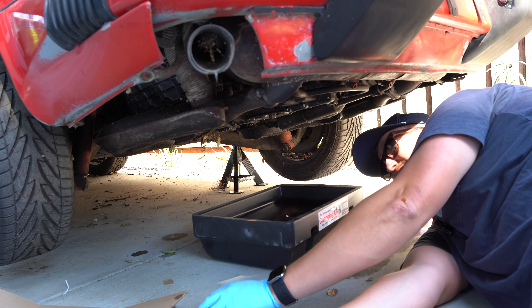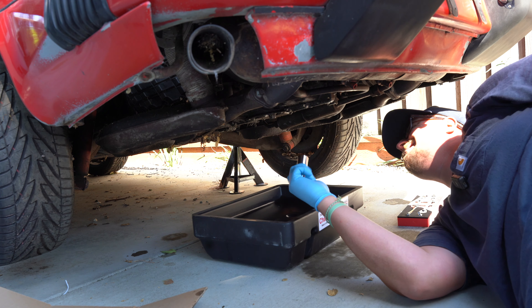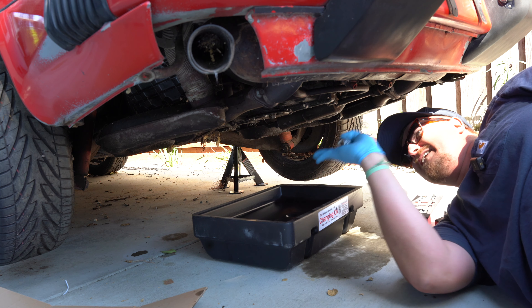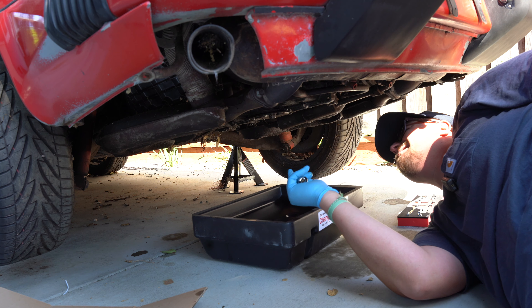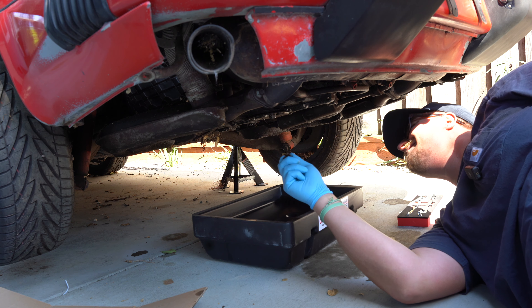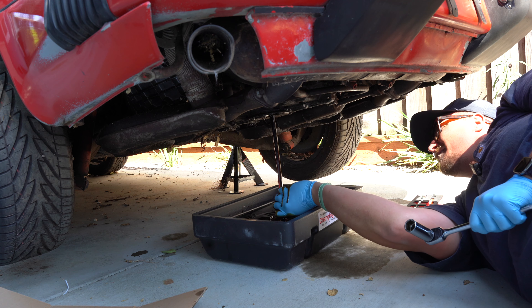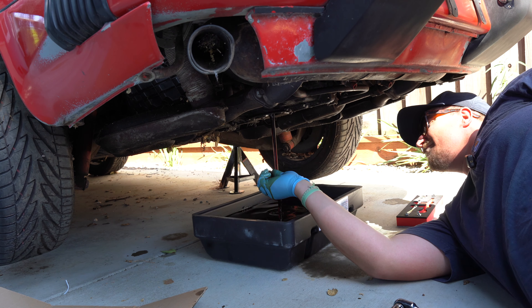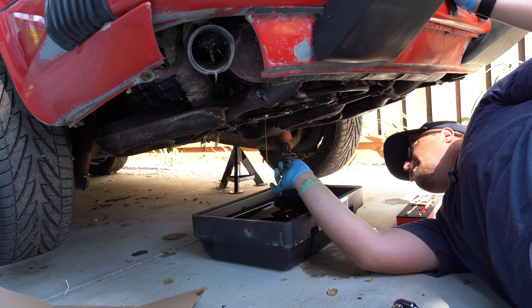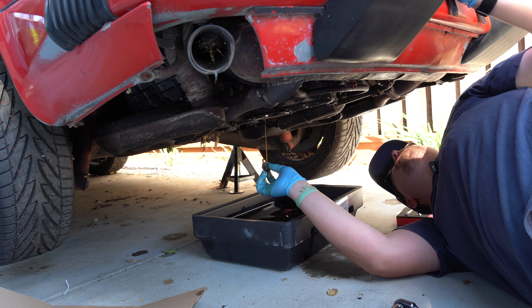We're going to drain the oil before we drop this engine. It's a 13-quart engine. I have a nine-quart container — the car is on jack stands, leaning slightly forward, so I'm hoping there's less than nine quarts in there. I guess we'll just have to find out. This oil looks really good — no discoloration, just typical driving stuff. It's not terrible.